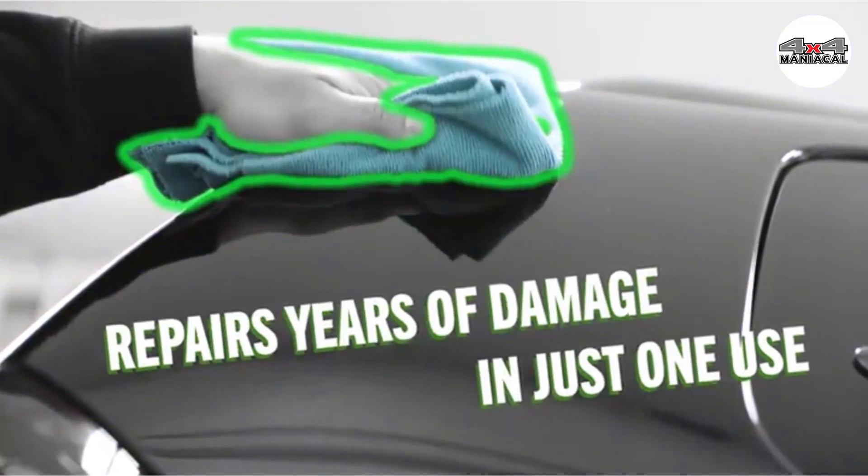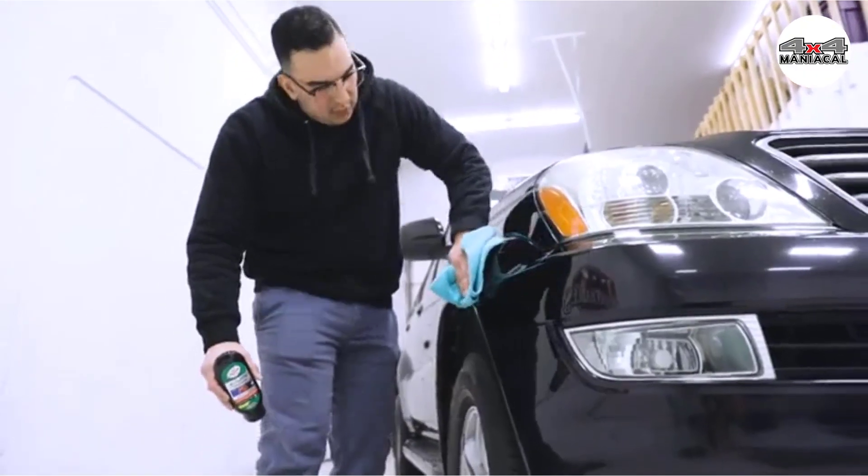That was our list of the top 5 best car scratch removers in 2023. Let us know your thoughts in the comments below.